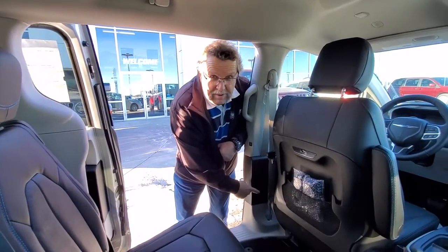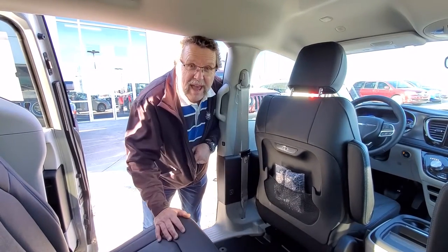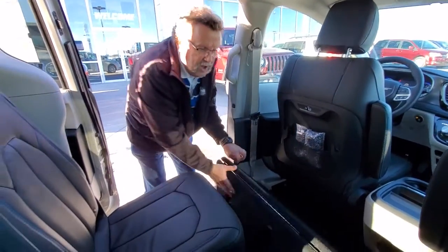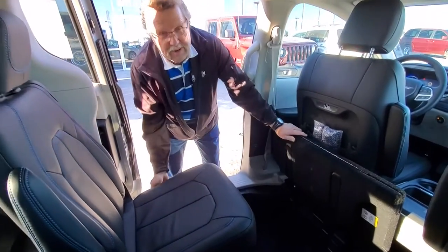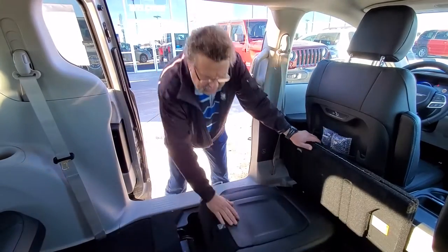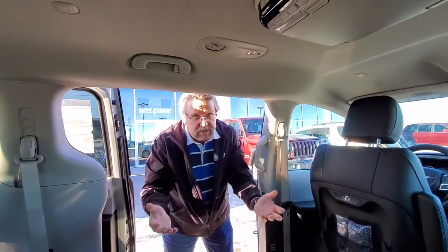Look at this. On this one, we've got a button right here. Push this — it moves the seat all the way forward, because you want to do that, otherwise you're going to pinch your fingers. Then you're going to pull it up just like on all the other Stow 'n Gos we had. You're going to pull the lever on the side, pull the strap back here, it drops down, pull this back, and you have a full Stow 'n Go.